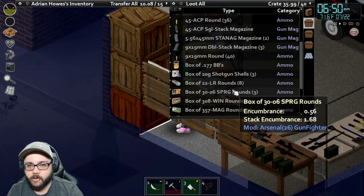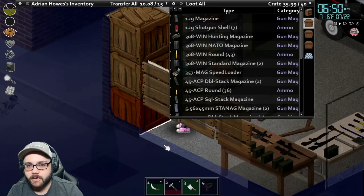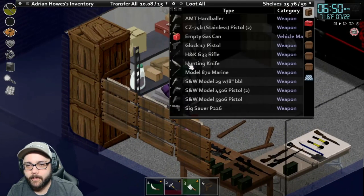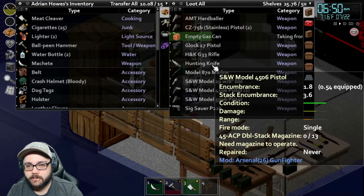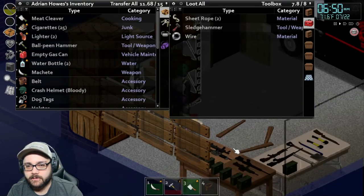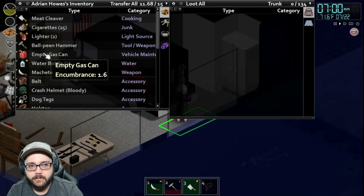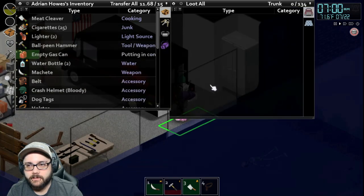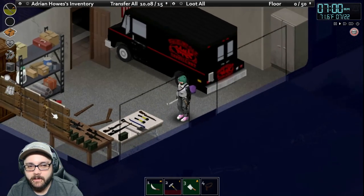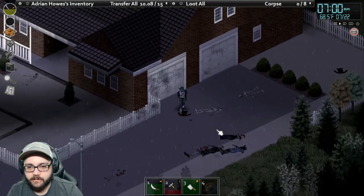I set up some crates. All the ammo and magazines are in one, and the shotgun and other stuff are in another. I also finished barricading these windows up.